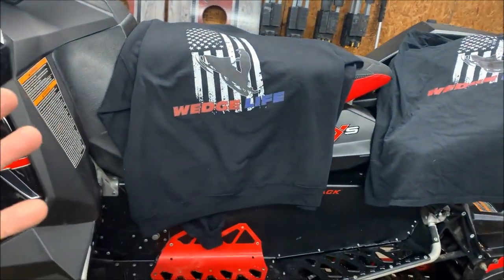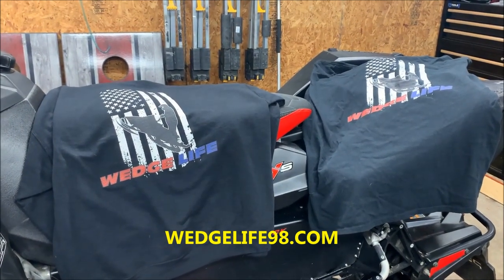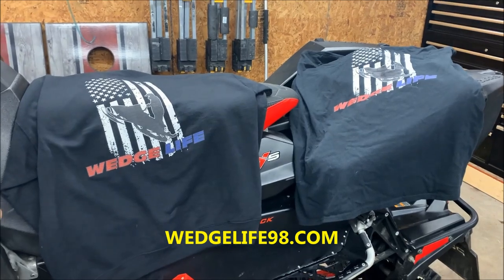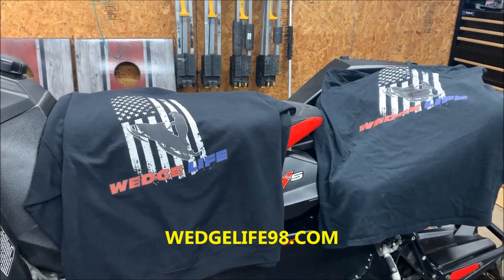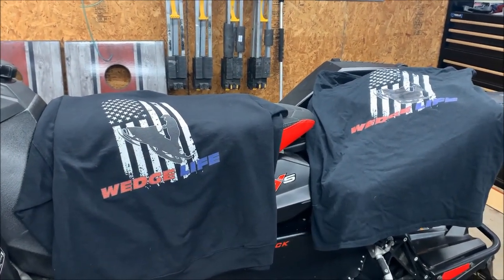Very good quality, great products. Check out his website at wedgelife98.com. This is just a couple of samples of what he offers — he also offers a bunch of different designs that are really themed to the color schemes of the 80s and 90s, real throwbacks. Go ahead and check him out.